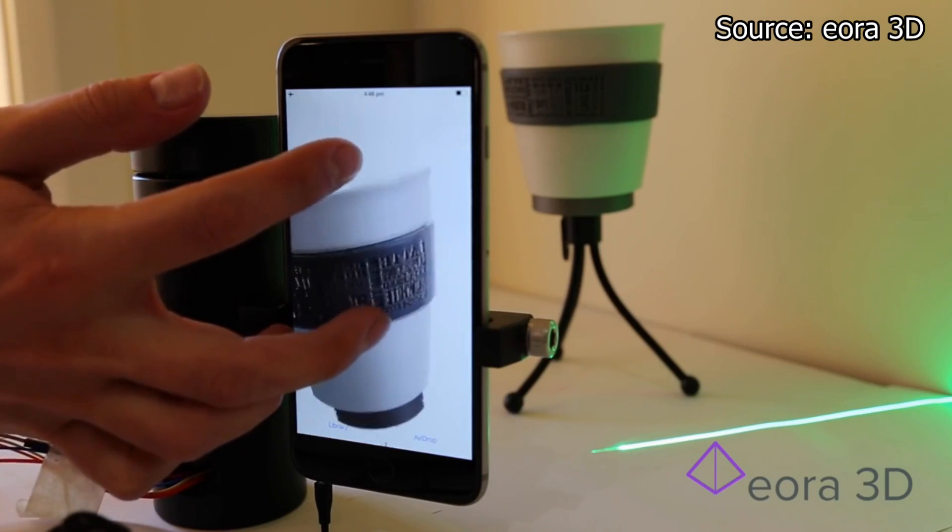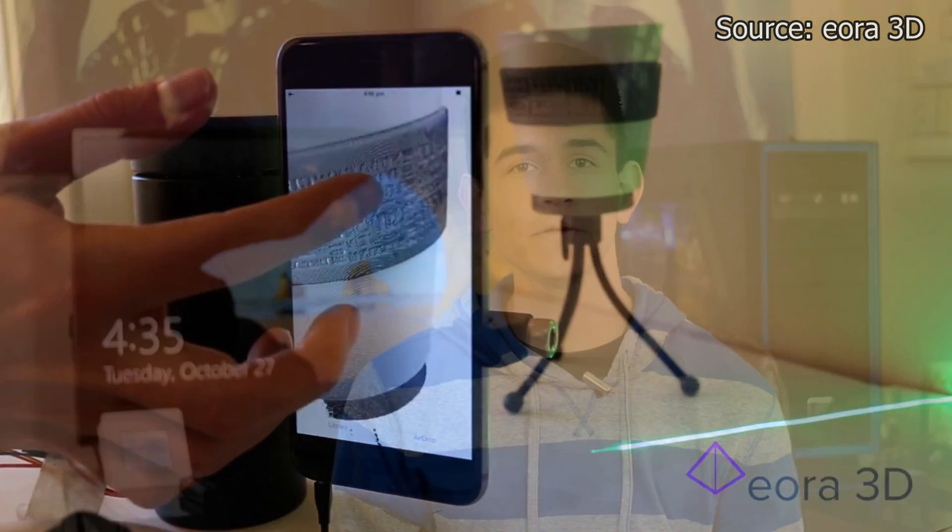Even if you don't have a 3D printer, the Eora 3D is still a pretty cool accessory to check out — just take 3D pictures of anything using your phone. Next on the list is the OpenROV Trident, an underwater drone that can explore under the ocean and take video using a front camera.